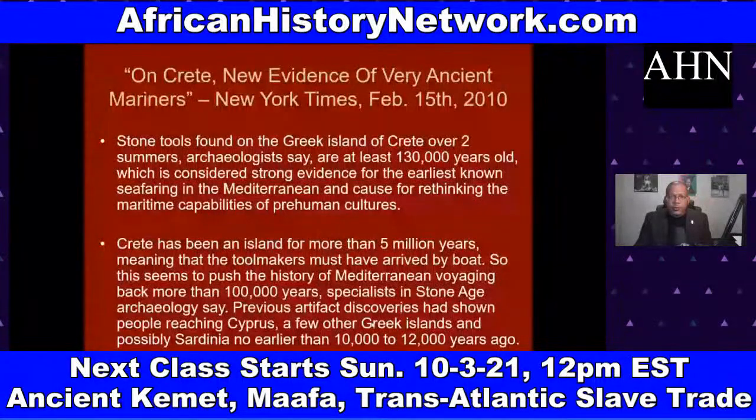We also cover archaeological discoveries causing scientists and paleontologists to rethink everything — like stone tools found on the Greek island of Crete dating back 130,000 years ago. Crete has been an island for more than five million years. This is from the New York Times, February 15, 2010: 'On Crete, New Evidence of Very Ancient Mariners.' The discovery pushes back Mediterranean voyaging more than 100,000 years, whereas previously seafaring in the Mediterranean was thought to date back only 10,000 to 12,000 years.